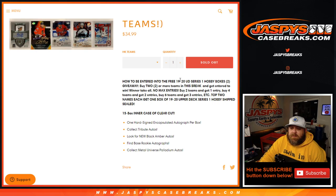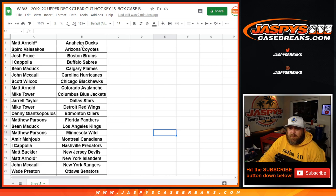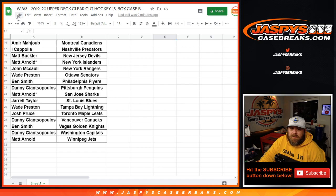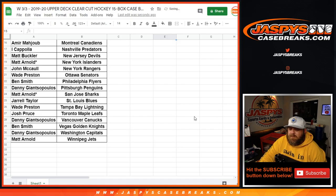To be entered into the free 2019-20 Upper Deck Series One hobby boxes, buy two or more teams in the break to get entered to win. Winner take all, no max entries — buy two teams, one entry; four teams, two entries; six teams, three entries, etc. Top two names each get one box of 1920 Upper Deck Series One hobby shipped sealed. We'll do the break itself, then the randomizer at the end to give away the two Series One hobby boxes.